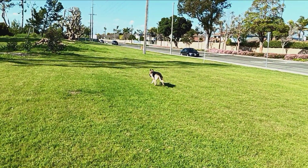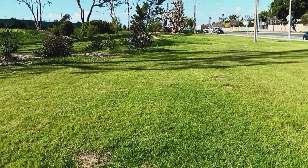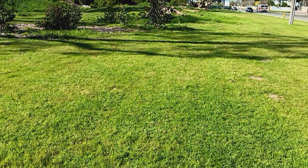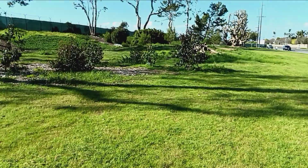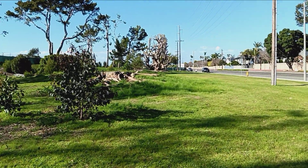Where'd that dog go? Oh, she caught a squirrel. Look at that. Responsive — she's got a great hunting instinct. We'll be right back. See you soon.